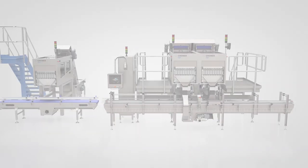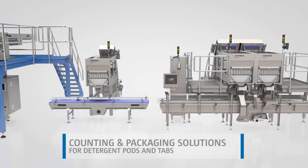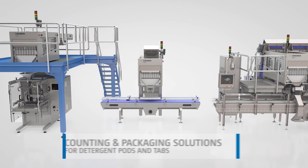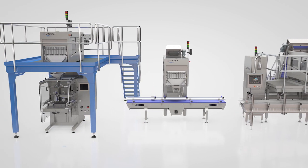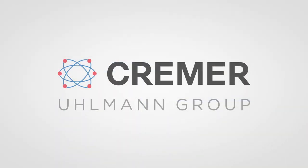Kramer develops and manufactures highly technical and innovative counting and packaging solutions with unsurpassed speed and precision, ranging from basic stand-alone counting machines to fully customized packing lines, ensuring that companies can count and package their products in a guaranteed, accurate, fast, and profitable way.